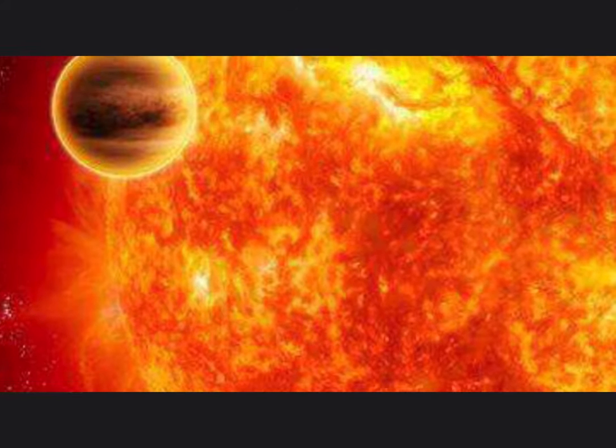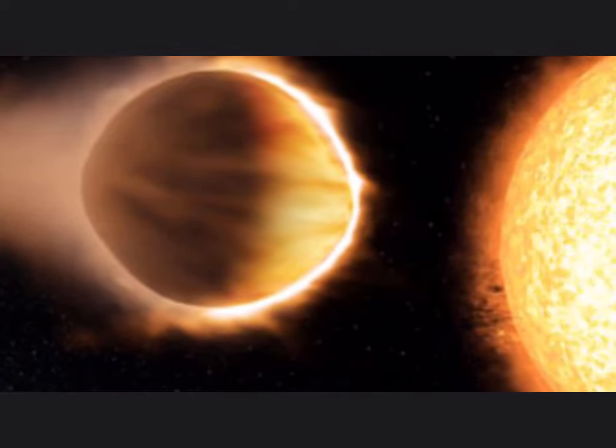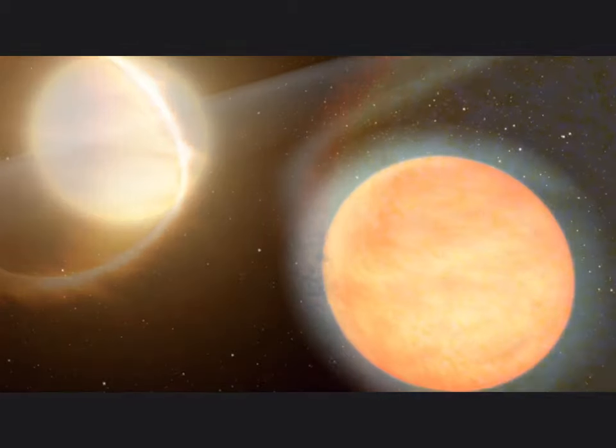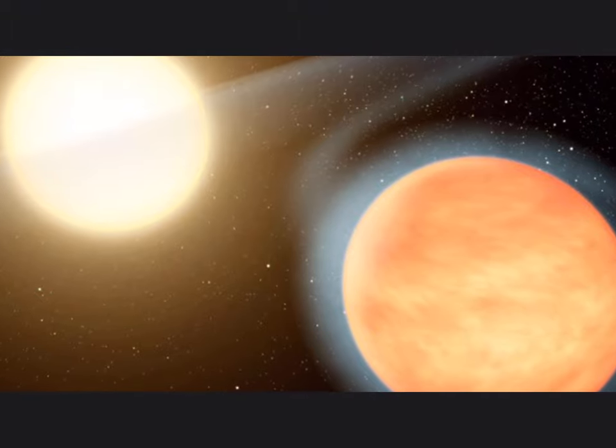The star is sucking in the planet so fast that one day the planet won't be there. Luckily, WASP-12b is 20 times the size of Earth, which means it has another 10 million years before it has completely turned to nothing.